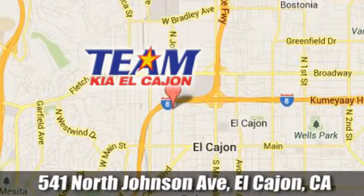Team Kia El Cajon. We're conveniently located at 541 North Johnson Avenue in El Cajon, California.